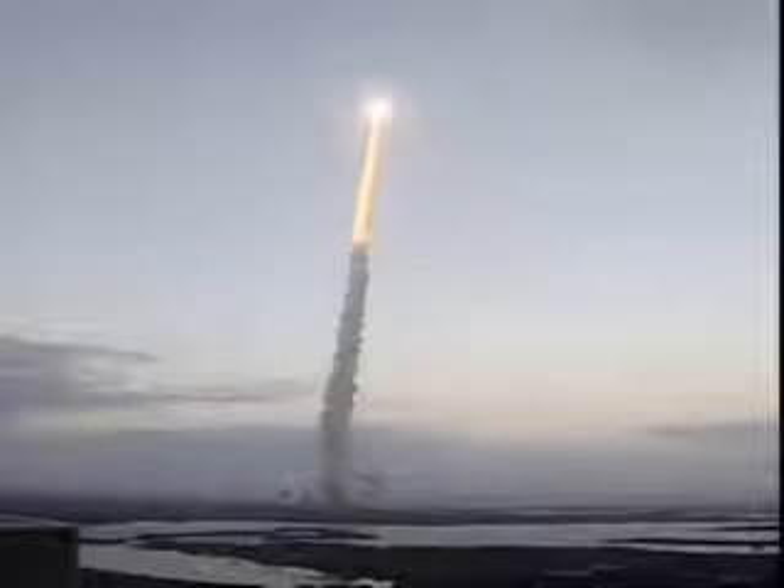30 seconds into the flight, Endeavor's three liquid-fuel main engines now throttling back in a three-step fashion to 72% of rated performance, reducing the stress on the shuttle as it breaks through the sound barrier.